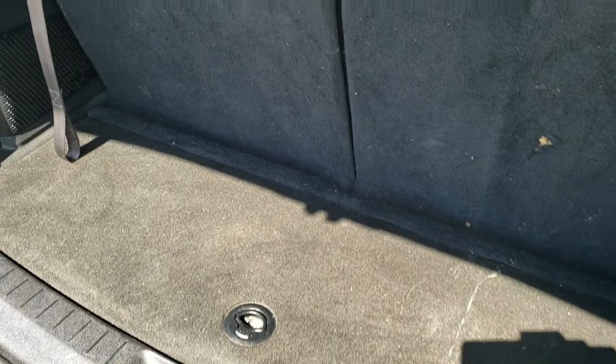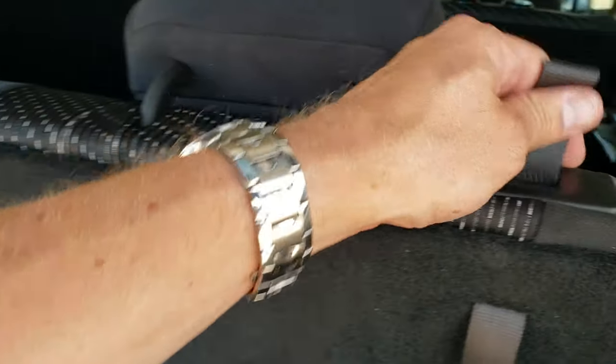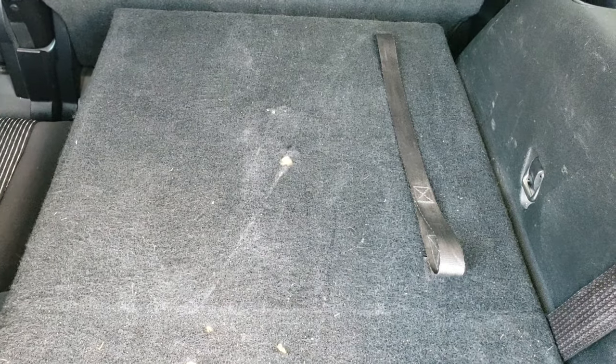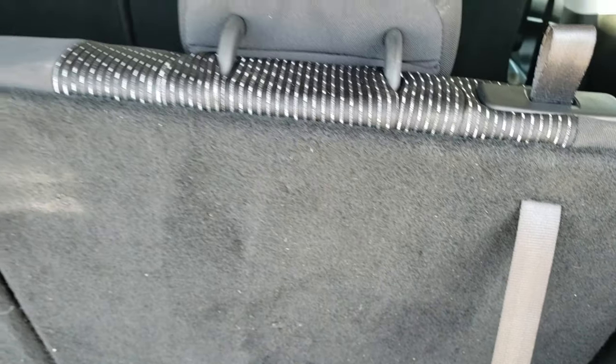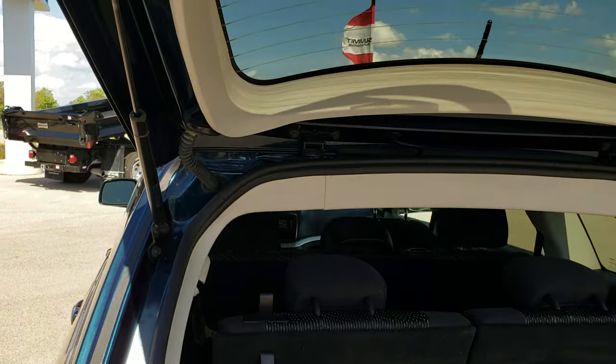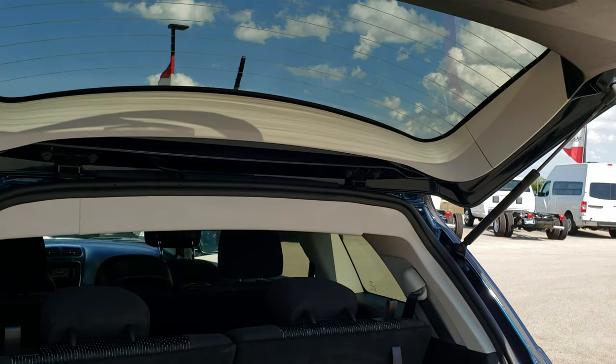The back storage area is nice and clean. The third row seats fold down for extra storage, and you just pull them back up with the handles. Both sides fold down. You can also see that those rear shocks are doing a nice job holding that rear gate up.